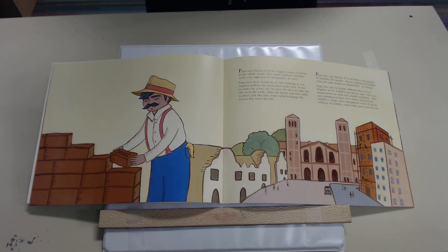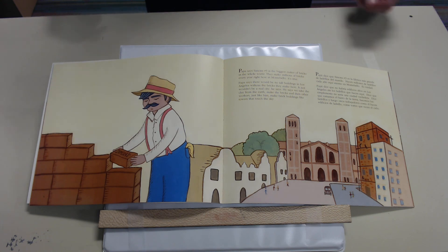Papa dice que Simons número tres es la fábrica más grande de ladrillos del mundo. Hacen millones de ladrillos cada año aquí mismo en Montebello. Papa dice que no habría edificios altos en Los Angeles sin los ladrillos que hacen aquí — dice que simplemente no sería una ciudad verdadera. Dice que tomamos el barro de la tierra, hacemos los ladrillos, y luego otros trabajadores como él hacen edificios de ladrillo, como torres que tocan el cielo.